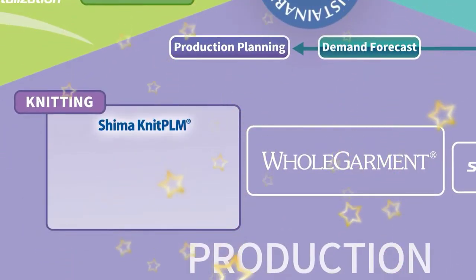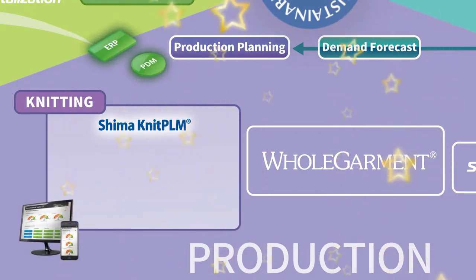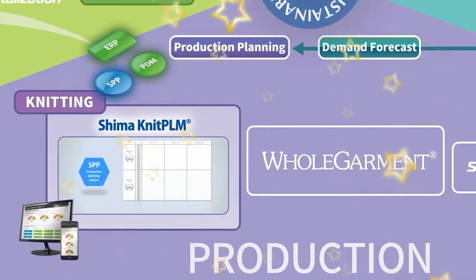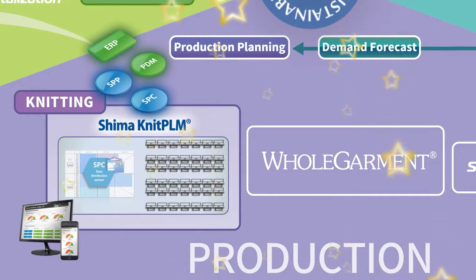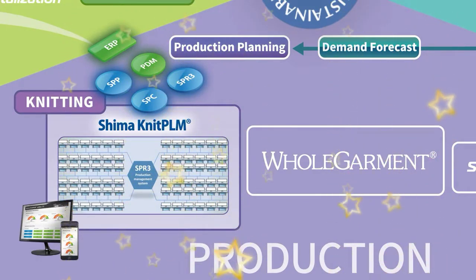Demand forecasting results are then used for production planning. Production is managed with Shima Knit PLM, the most comprehensive PLM system available for knitting. Production planning and scheduling is performed with SPP. Production data is allocated to machines using SPC. Finally, SPR3 collects data from the factory for production monitoring.